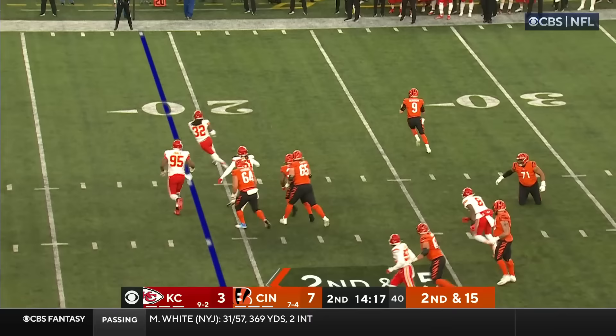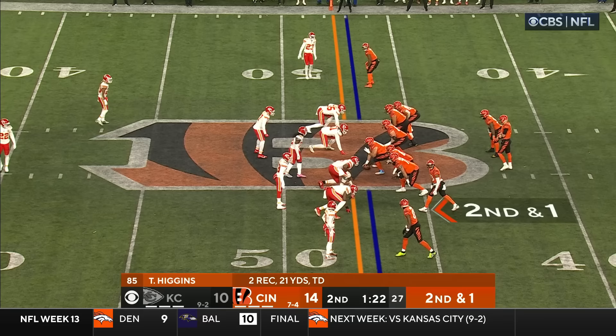Second and 15. Burrow is away from the pressure, and what a catch on the sideline by Chase.